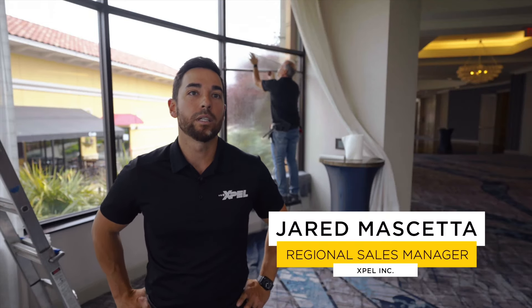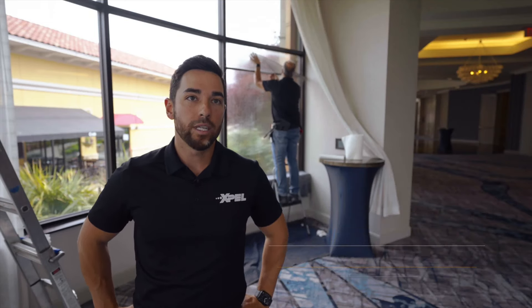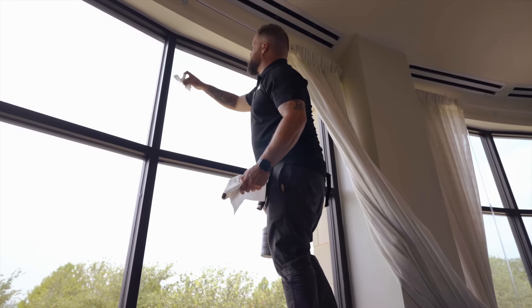I'm Jared Muschietta, the DFW Territory Rep. I'm working here with Sun Masters Window Tinting in Rockwall, Texas. We are actually doing a Hilton Hotel just a little bit outside of Dallas. They are having a lot of heat issues due to these open windows that the sun is coming in on.